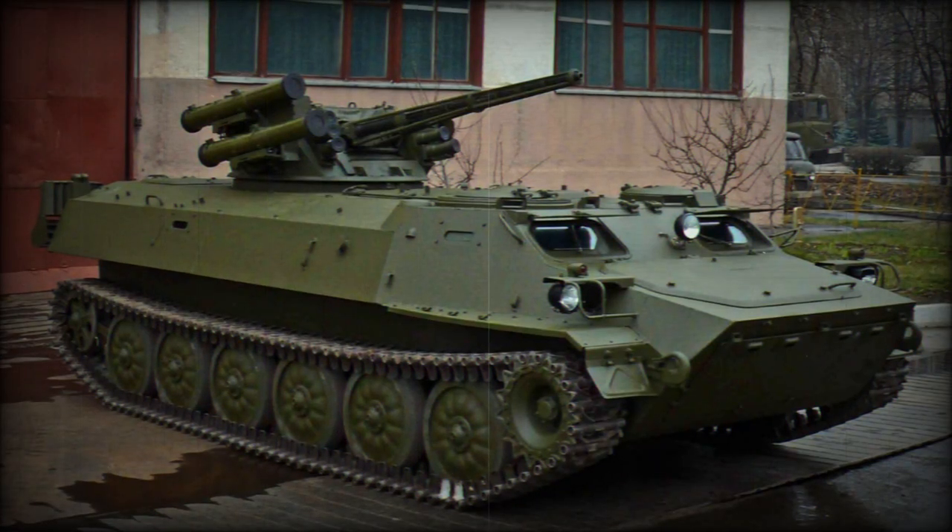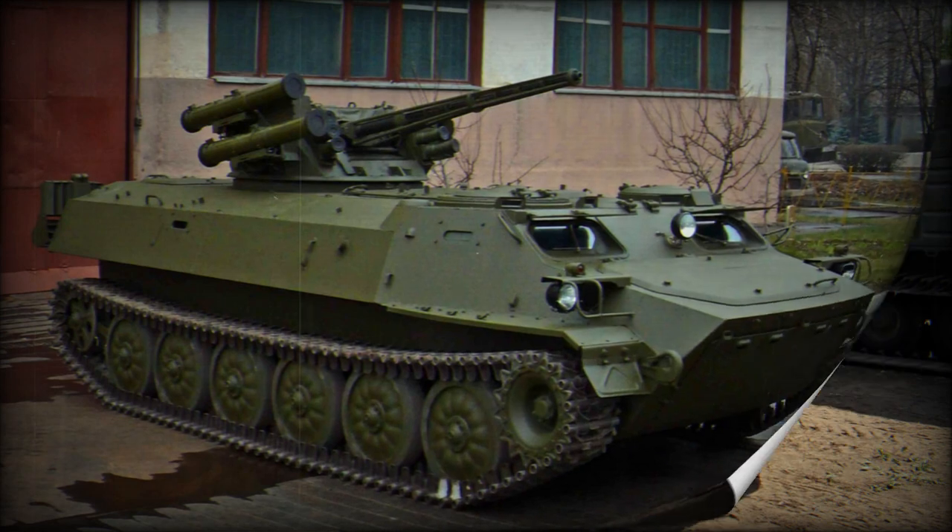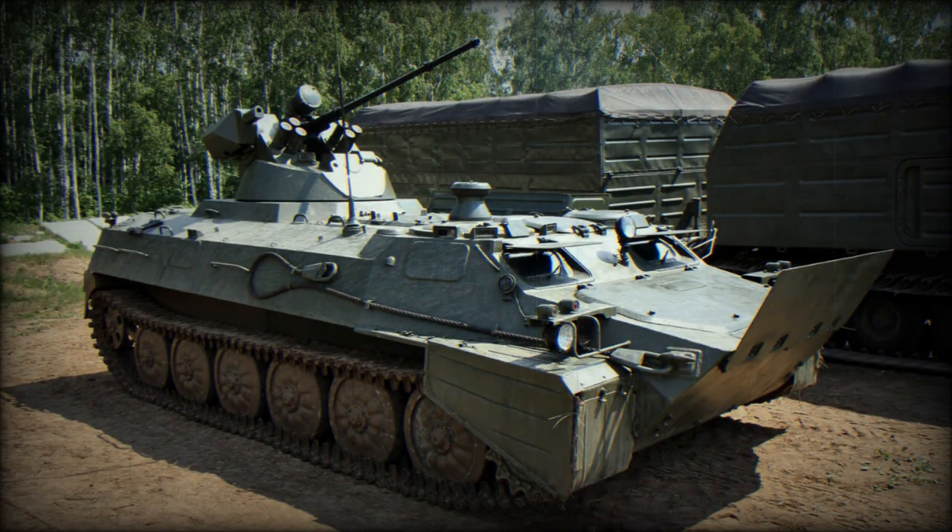Let's begin with the MTLB enhanced with the SARP dual combat module. Developed by the Turkish company ASELSAN, the SARP dual features a modular structure that allows for the installation of various weapons, including machine guns, cannons, and grenade launchers.